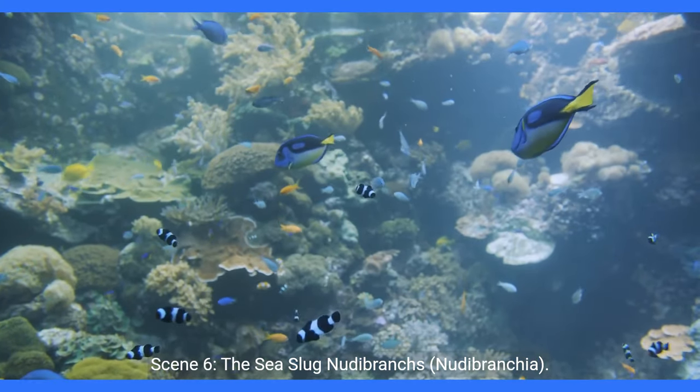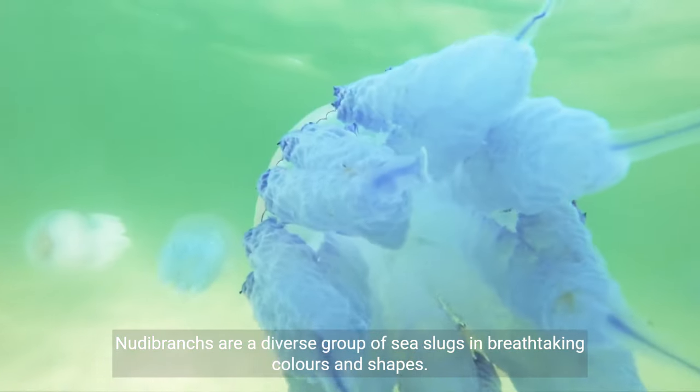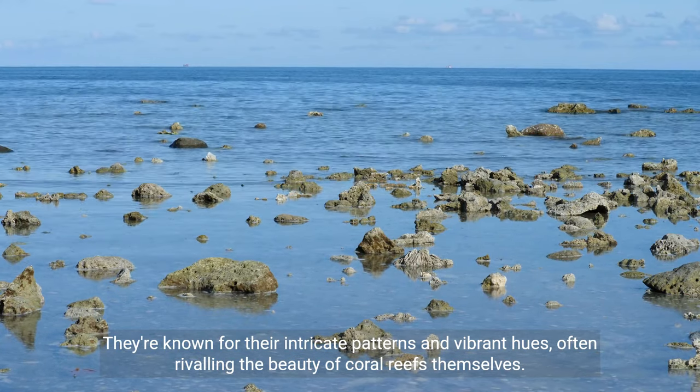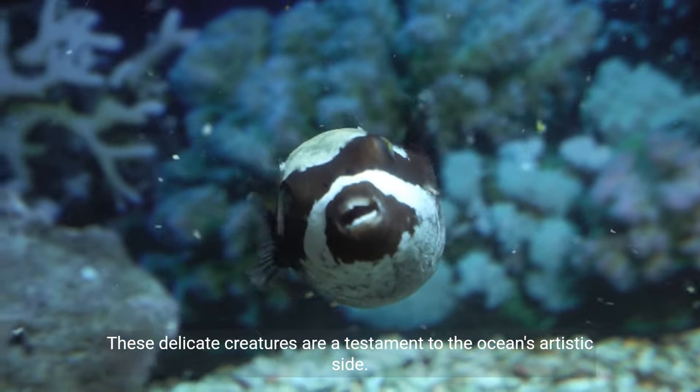Scene 6: The Sea Slug — Nudibranchs. Nudibranchs are a diverse group of sea slugs in breathtaking colors and shapes. They're known for their intricate patterns and vibrant hues, often rivaling the beauty of coral reefs themselves. These delicate creatures are a testament to the ocean's artistic side.